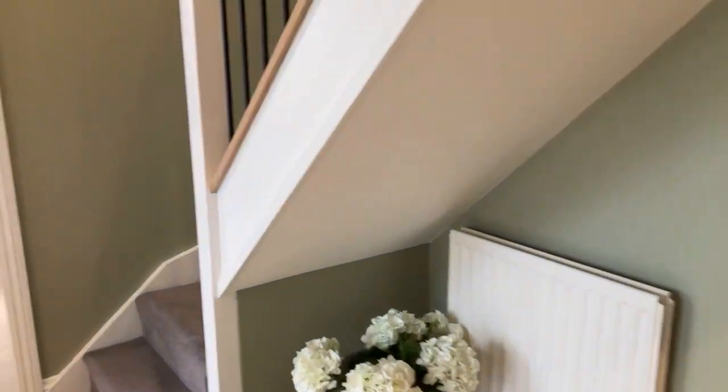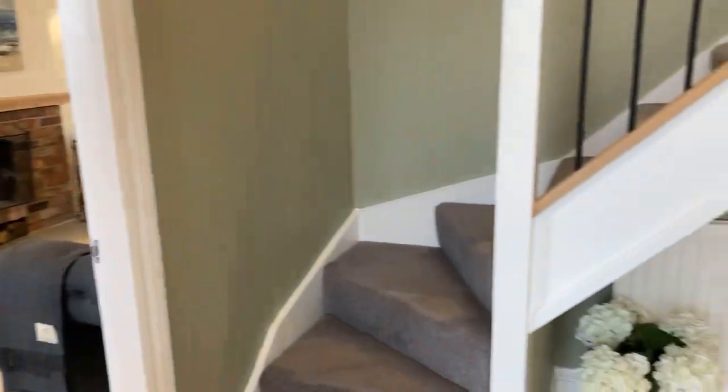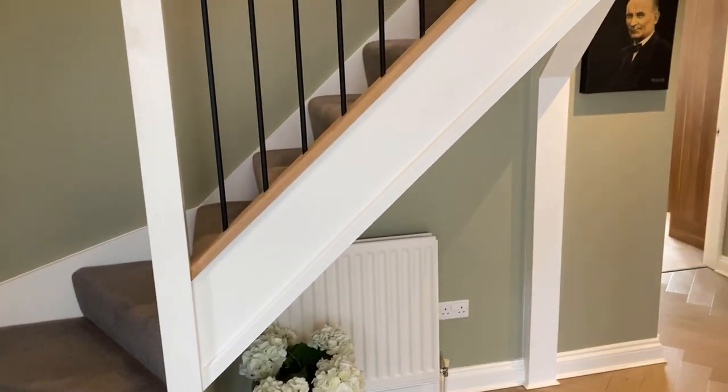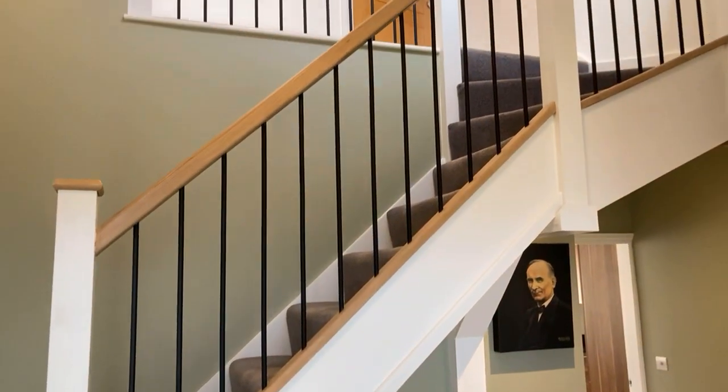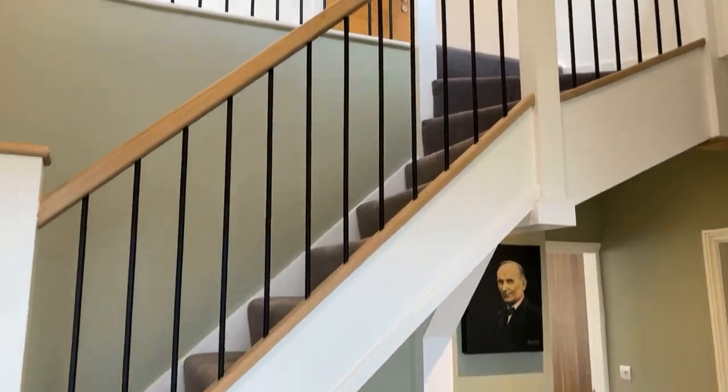Up to the first floor. As I said, it's a galleried landing. The vendors have upgraded the staircase with an oak banister and nice metal balustrade.